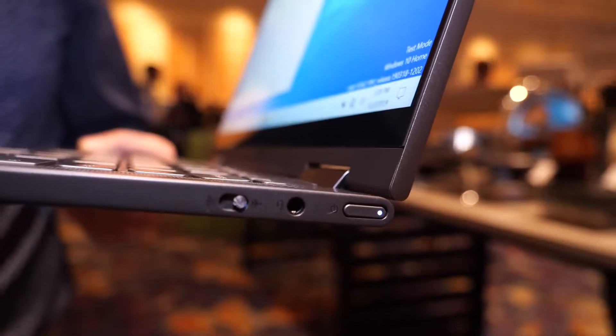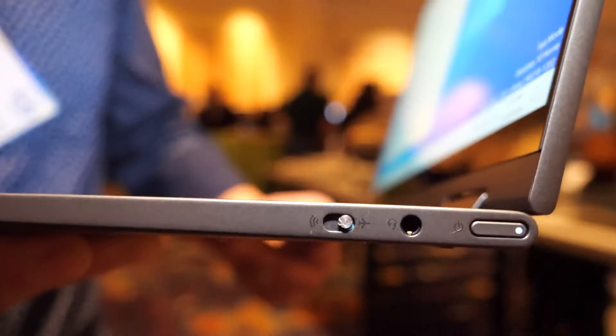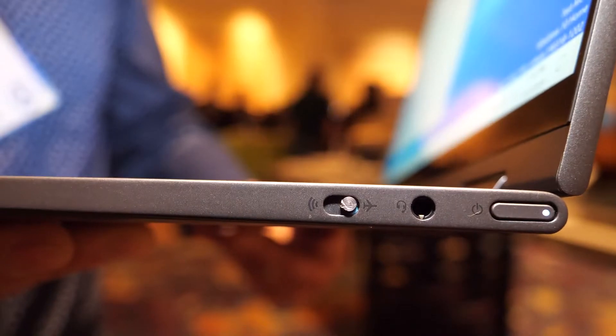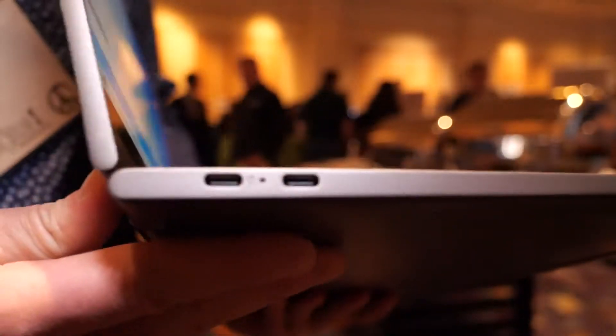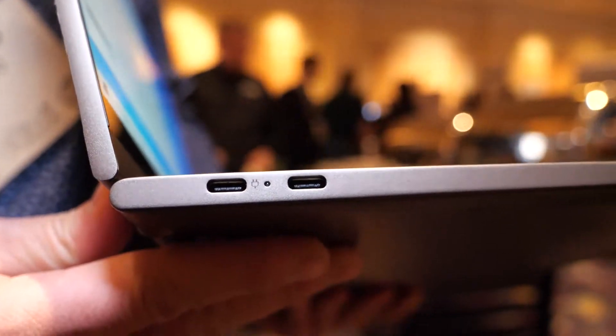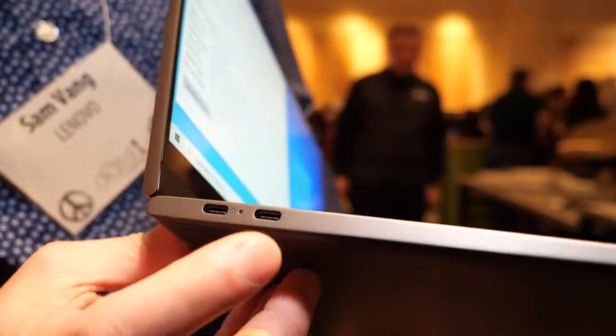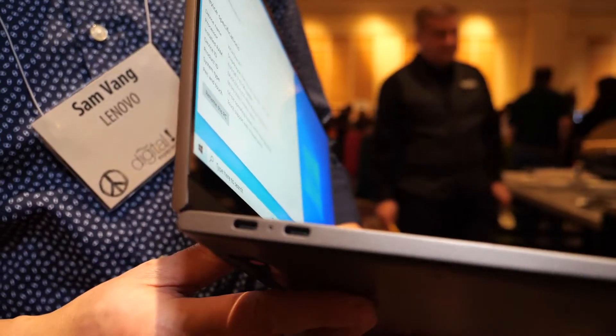There's a headphone jack here, and a SIM switch — a little airplane mode switch. On the other side we have two USB-C ports. One does power and the other will have display out. One of the things they promoted is that it can support 4K display output.